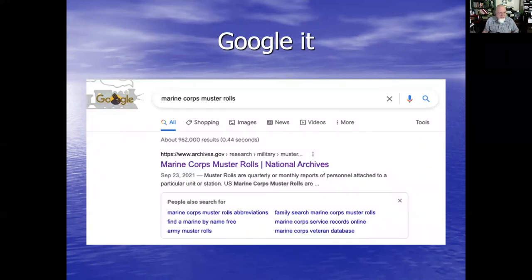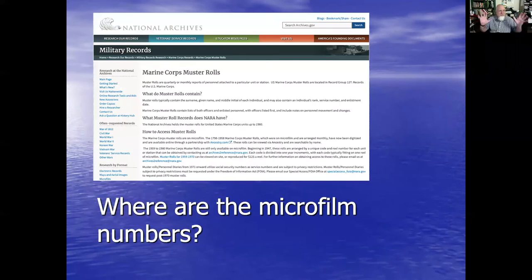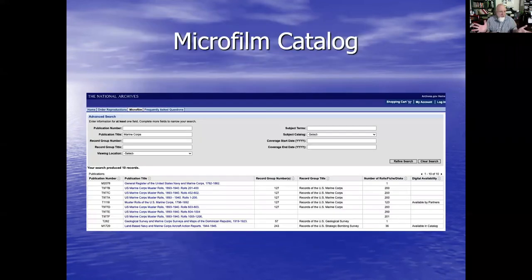So now I'm going to do what I do — I Google it to see if they're somewhere else. This takes me to archives.gov where I can read about Marine Corps muster rolls. But unlike yesterday where they told me what the muster roll numbers were, here they didn't. So that's frustrating. What should I do if I need microfilm numbers? FamilySearch has given me some numbers, but I still want to look, so I go to the microfilm catalog and type in Marine Corps to see what they have.